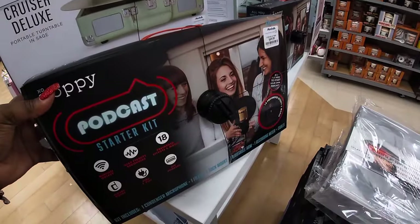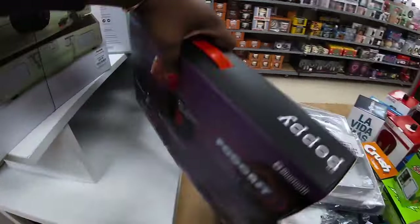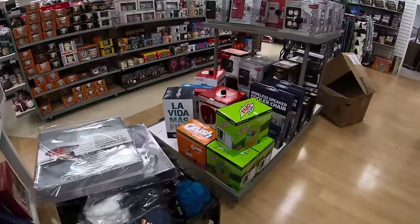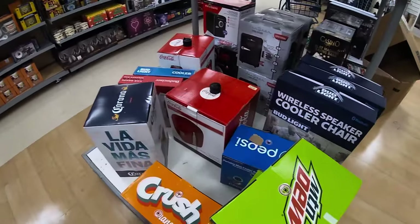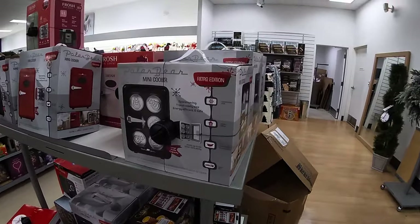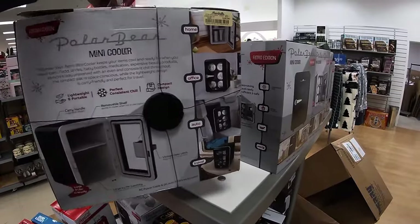$25. Let's see — these vinyl players are $20. Podcast starter kit, $50. And then they do still have these mini refrigerators over here — the Mountain Dew, the Crush, Coca-Cola retro edition. This is $40.